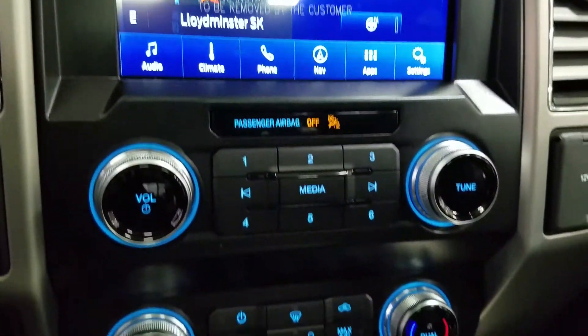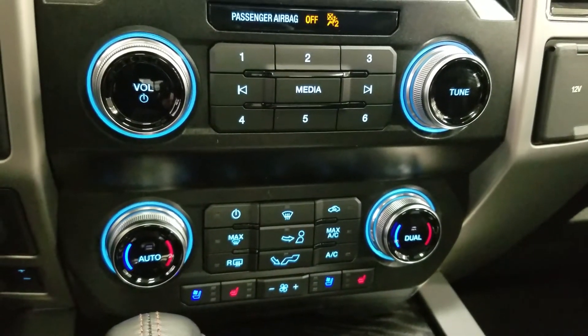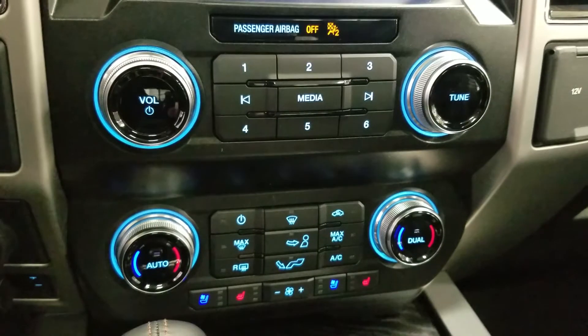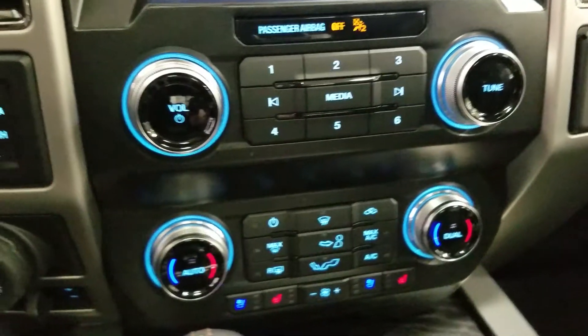Down below we have our SYNC controls as well as our dual climate control area, which includes air conditioning and heating for the entire cabin. Driver and passenger can also enjoy air-conditioned and heated seats, and our driver can enjoy a heated steering wheel.